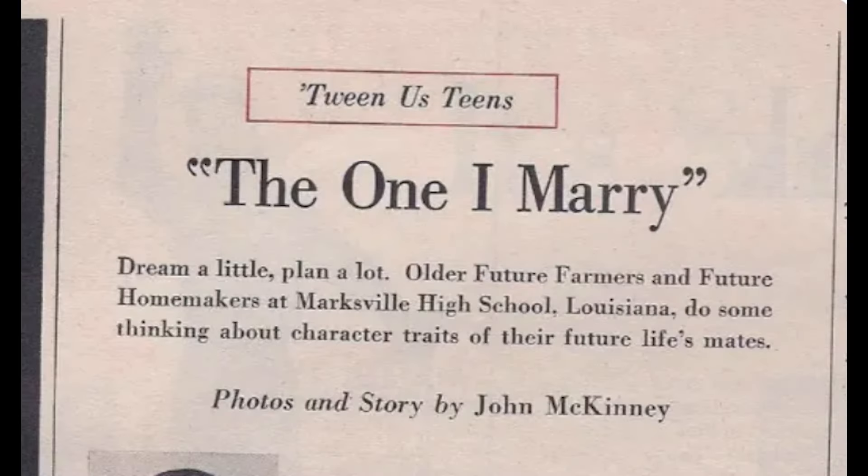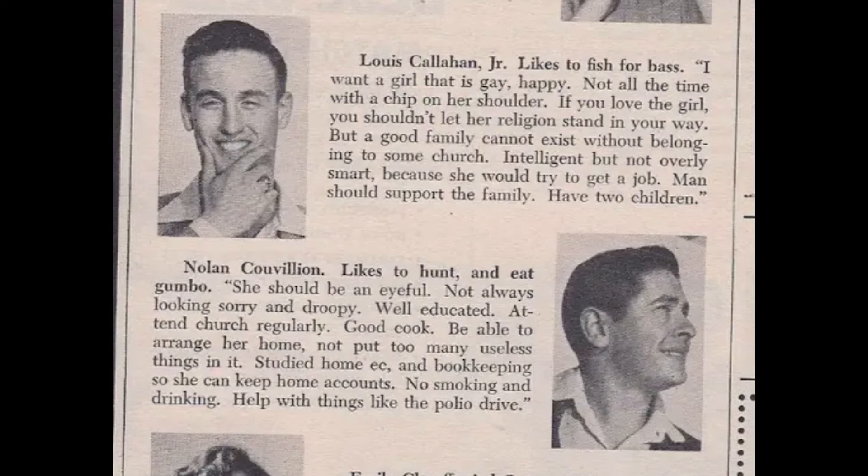All right, number five — here's a fun one from a magazine. In 1955, they asked teenagers to describe the one they'd marry. Nolan likes to hunt and eat gumbo, and he said she should be an eyeful — not always looking sorry and droopy — well-educated, attend church regularly, a good cook, able to arrange her home and not put too many useless things in it, studied home ec and bookkeeping, no smoking and drinking.